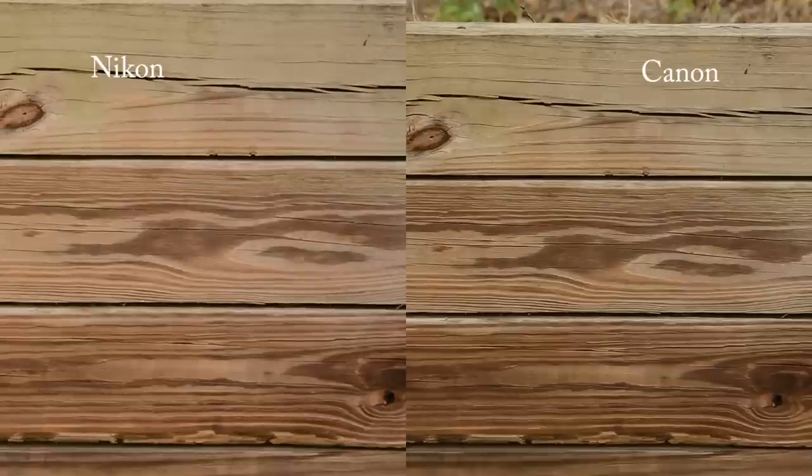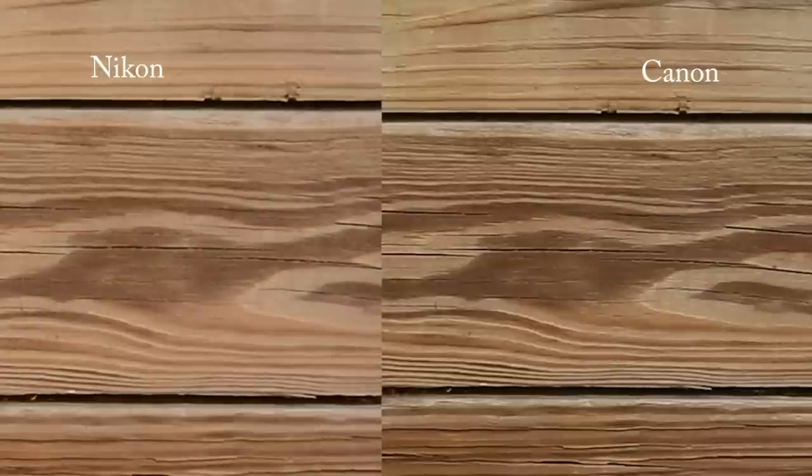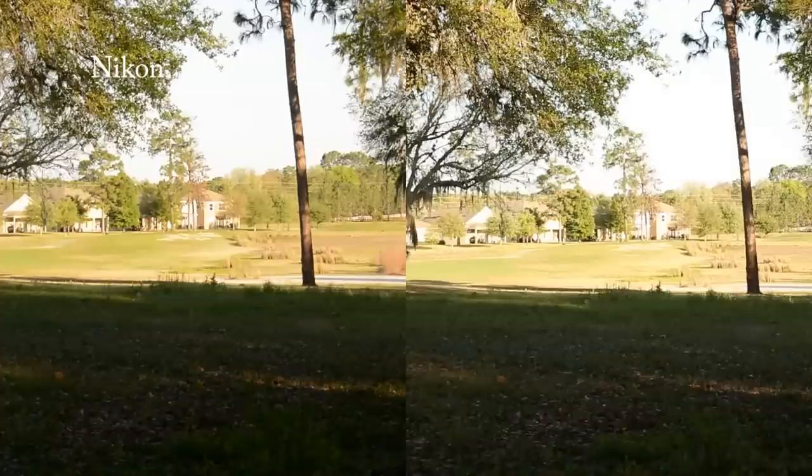Here's our first sharpness test. It's pretty clear to see that the Canon on the left is a little bit better than the Nikon — nothing horrible on the Nikon, just a little sharper on the Canon. Zooming in to 100%, I'm actually a little surprised because the Nikon doesn't have the low-pass filter while the Canon does, yet the Canon is still a little bit sharper.